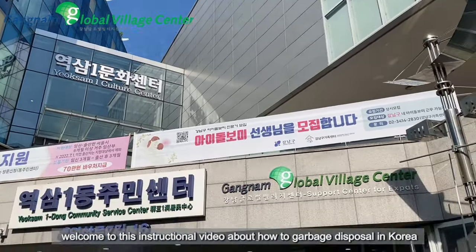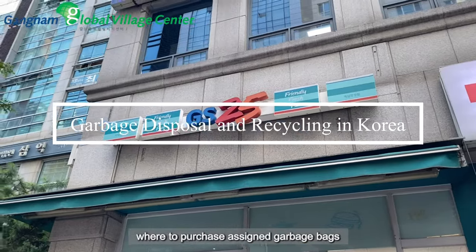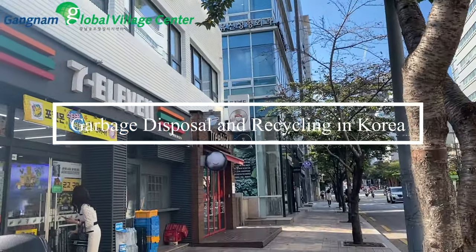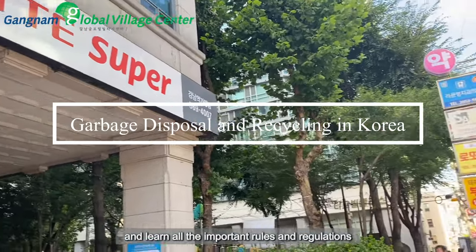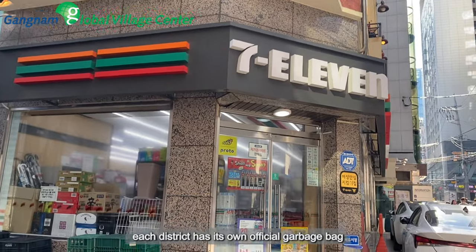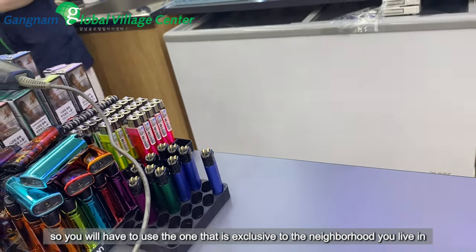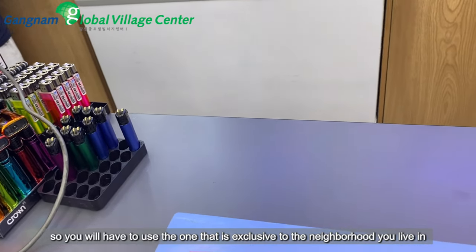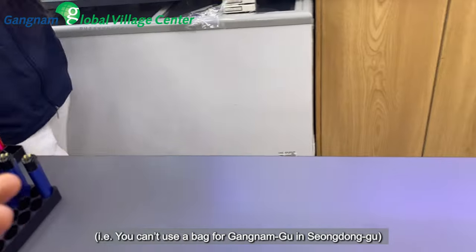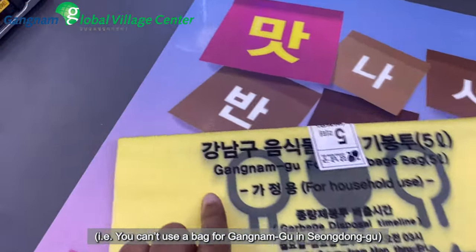Welcome to this instructional video about how to garbage disposal in Korea, where to purchase assigned garbage bags, and learn all the important rules and regulations. Each district has its own official garbage bag, so you will have to use the one that is exclusive to the neighborhood you live in. That is, you can't use a bag for Gangnam-gu in Seongdong-gu.